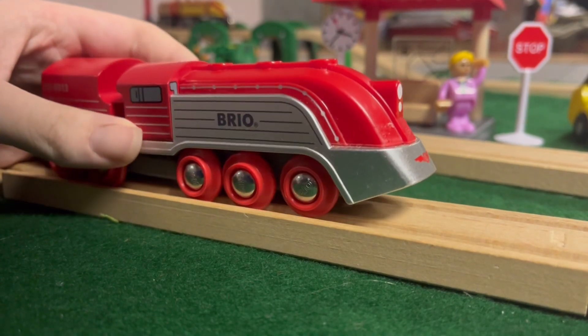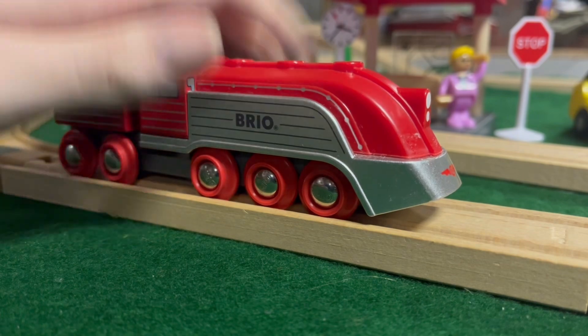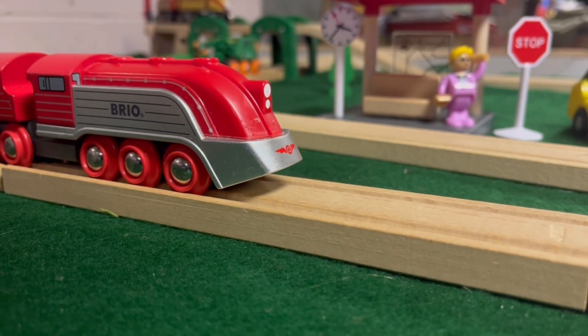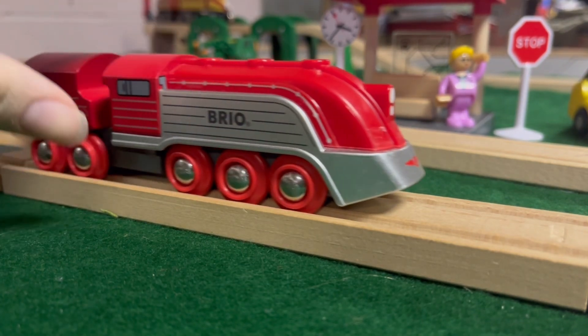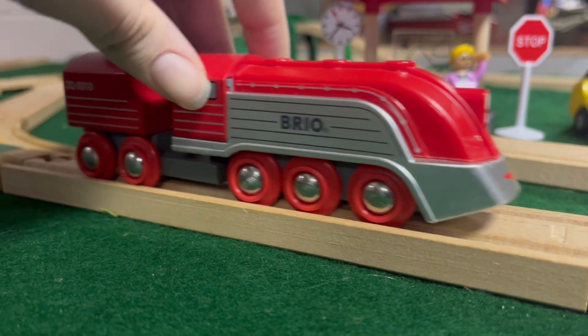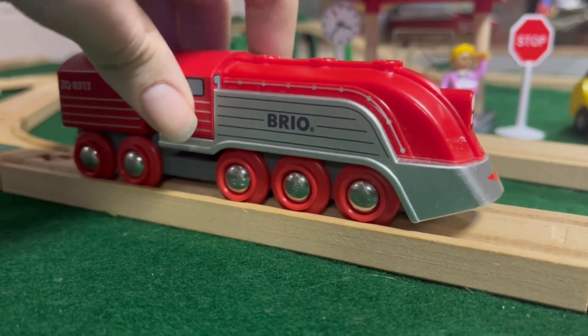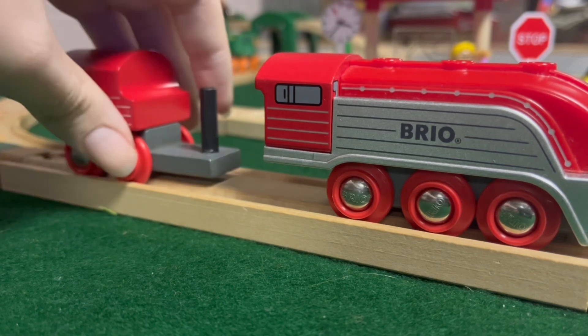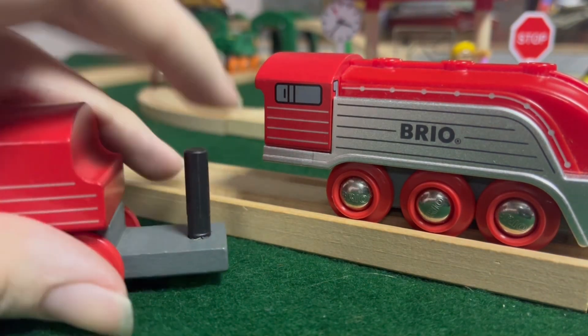This guy was obviously made by Brio — it literally says right here. And this is a very, very nice looking item. This train is actually one of those Brio trains which has the tenders that don't connect with a magnet, but with a pin.